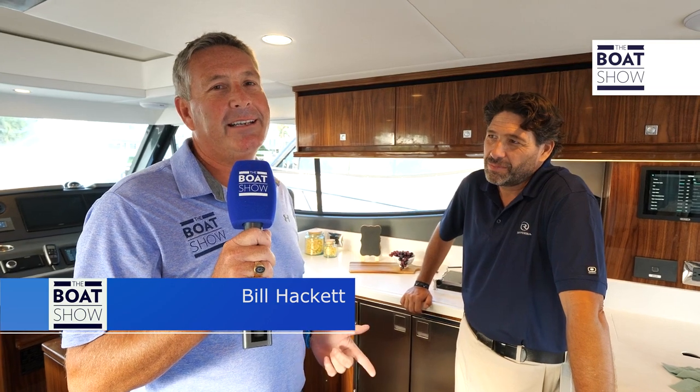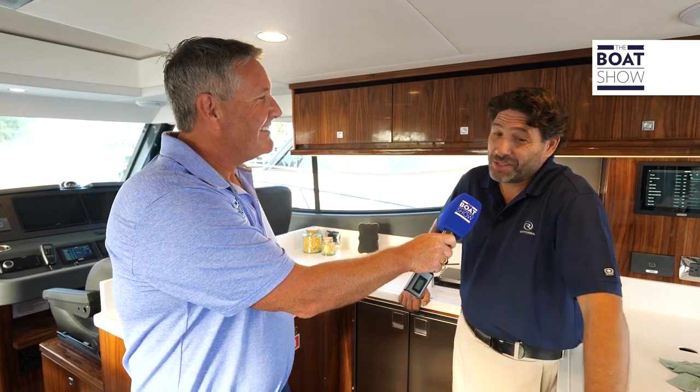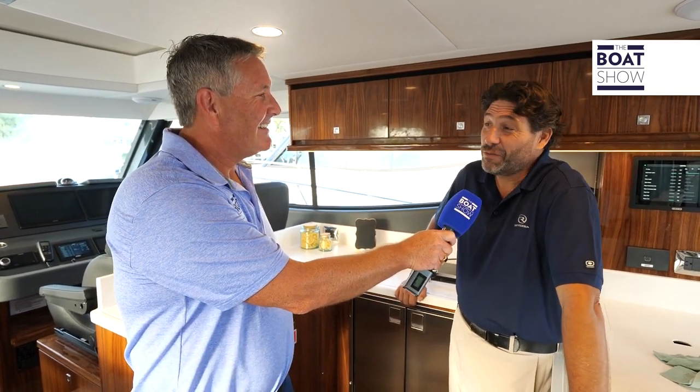Welcome to the Boat Show. Today we're at Riviera Luxury Motor Yachts and we're lucky enough to be on the 465 SUV. We have Chris McCaffery, International Sales Director. How are you doing Chris? Very good, thank you for taking the time to come and see our new 465 SUV. This is one smoking hot boat, so let's talk about the SUV concept in general.